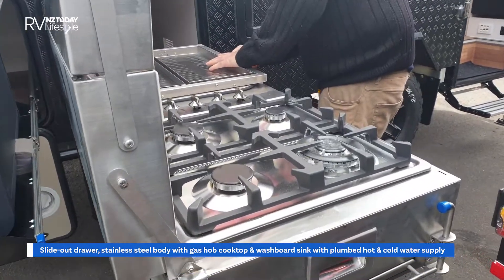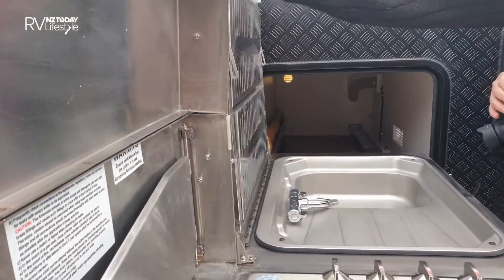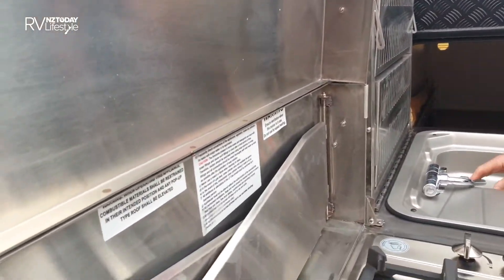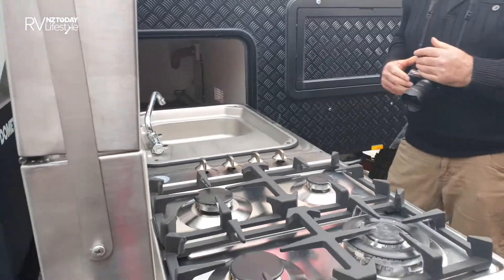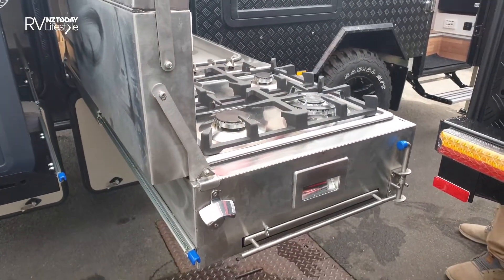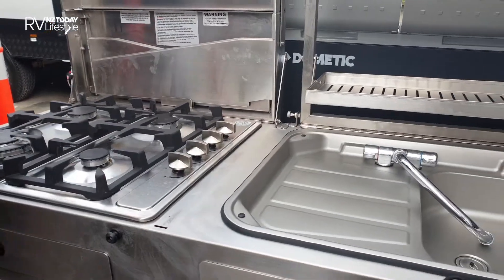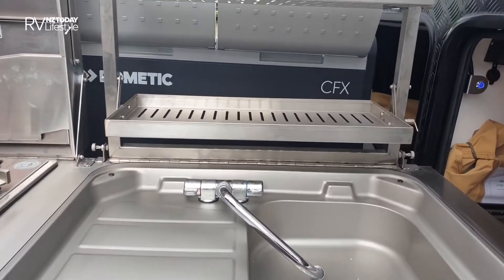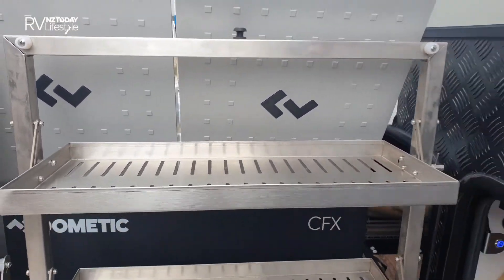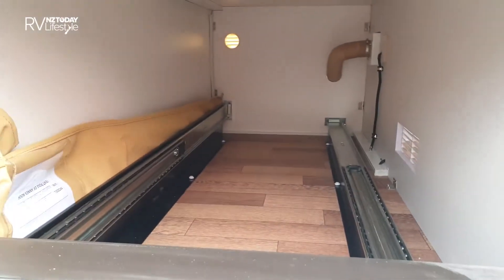That top lifts up — four burner and a large sink. That is amazing. That's a pretty cool unit, and behind the sink that lid splits out to two shelves.